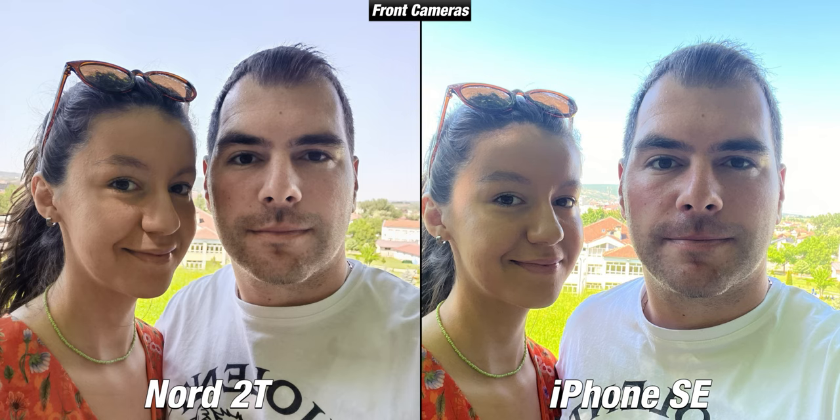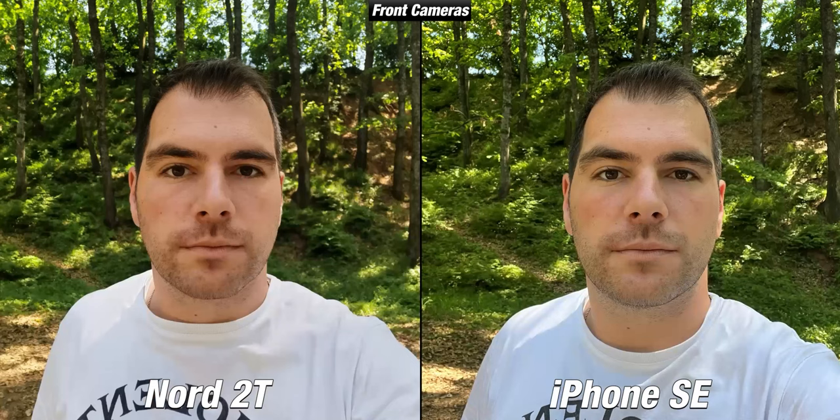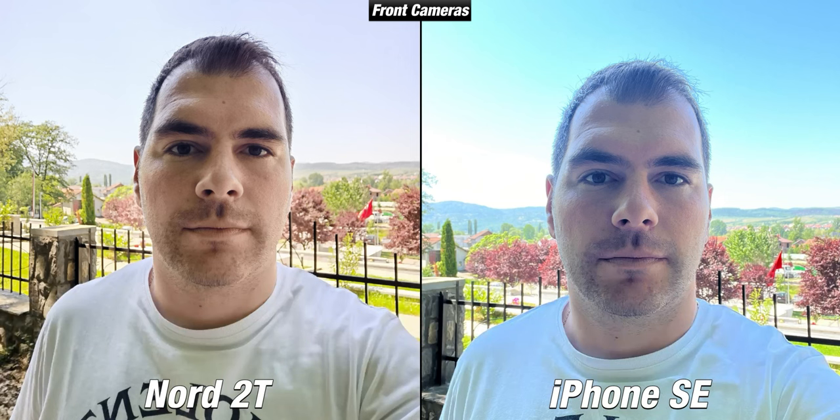When it comes to edge detection, I would give the win to the Nord. With their front-facing cameras, the results weren't always the same. In one scenario, faces look better on the Nord because the iPhone isn't doing well, but in another sample the iPhone is sharper with more accurate colors. When the sky was in the background, however, the iPhone suffered quite a bit. The SE uses an older sensor, so it can't match the flagship iPhones.